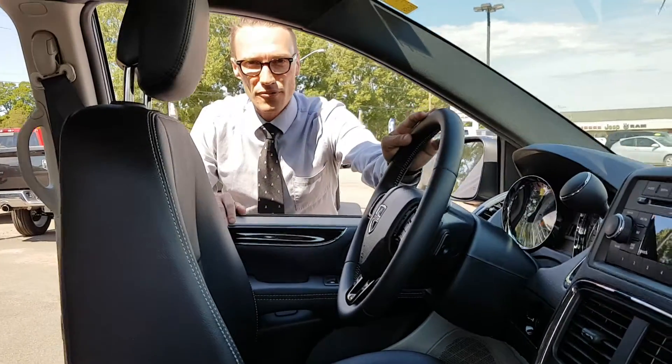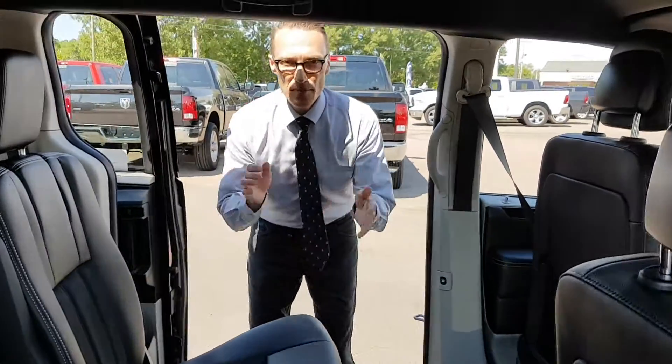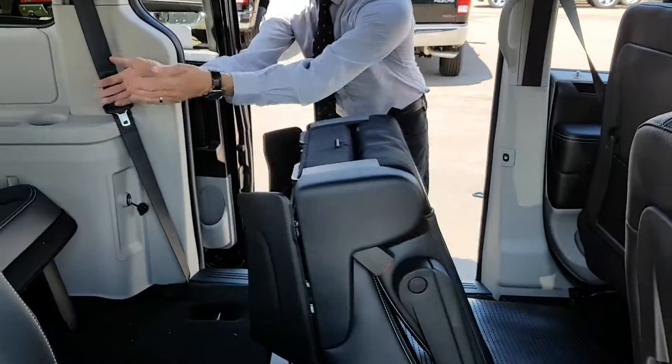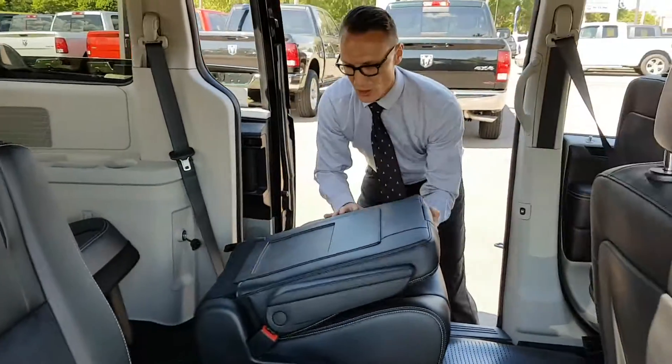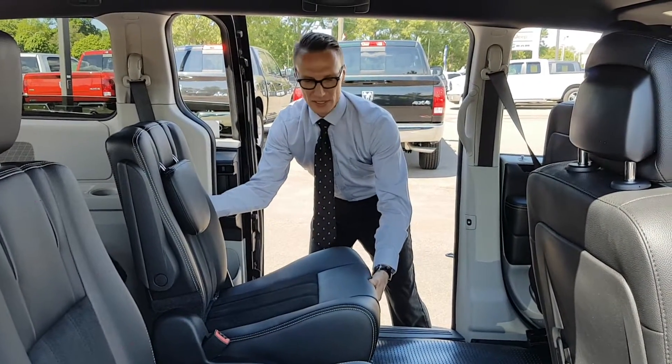Let's move to the second row. Back here is where the family goes. If you need the bigger kids to access the rear, you're just going to flip this like this — you have access to the rear, just like that. Another great thing about these stow-and-go seats in the middle is they move back and forth, so you can accommodate different size occupants.